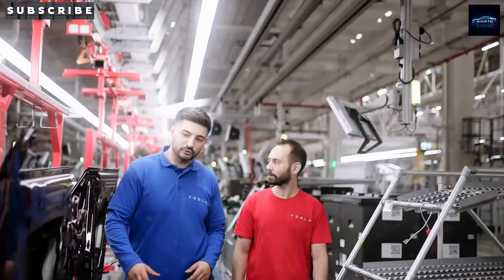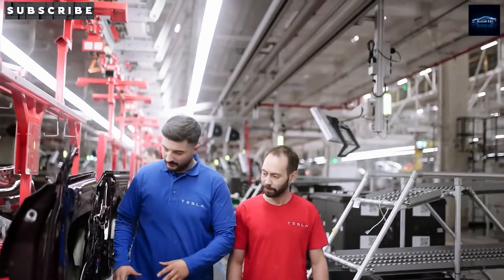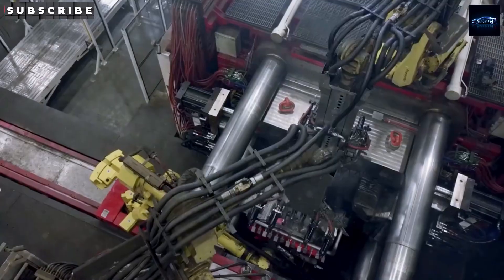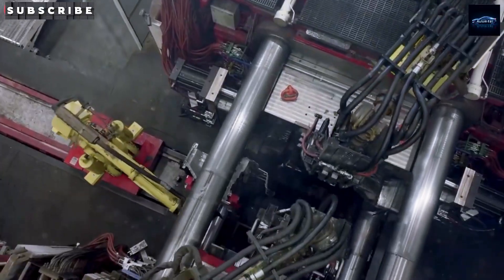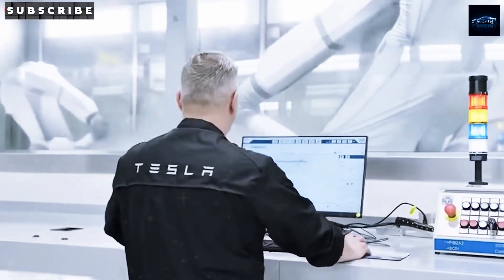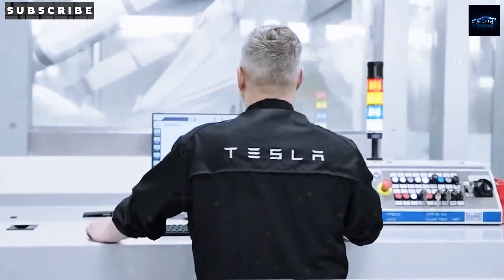Elon Musk has even gone on record saying this new model will serve as Tesla's secret weapon heading into 2025 and beyond. With Tesla's master plan for 2025 and 2026 shaping up to change everything, could you picture one in your driveway? Welcome back to Auto Intel, where we talk about all the latest Tesla news. Ready to see what makes the new Tesla Model 2 so special?